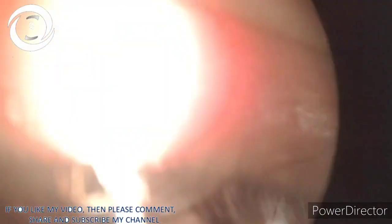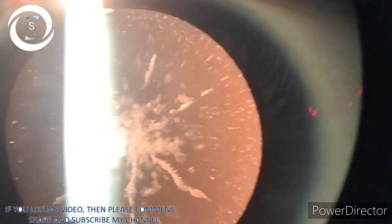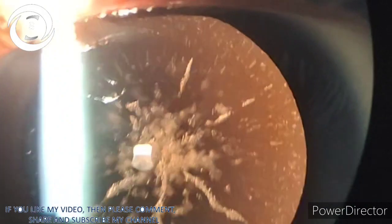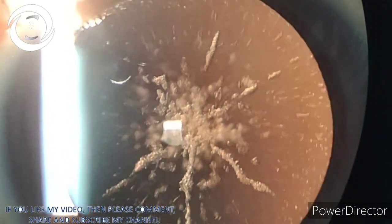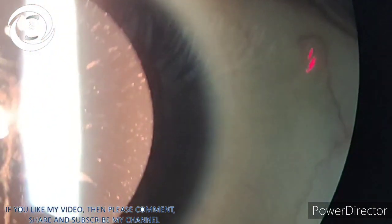With a plus 4 diopter sphere, he was able to see N6 letters. After that incident, I tried to overcorrect by plus 1 to plus 1.5 diopters for four patients, and they were very happy. So if I had to perform cataract surgery on this patient and biometry gives me plus 25 diopter sphere, I would implant a 26.5 diopter sphere to compensate a little for the loss of accommodation.